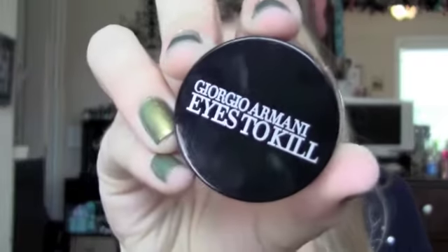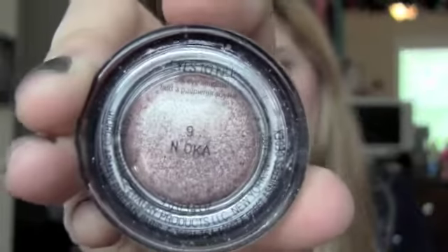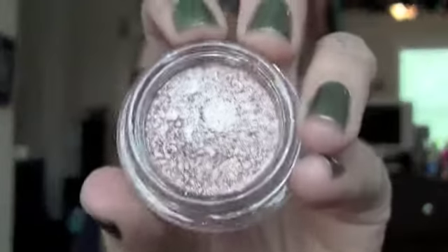I'm going to start with the Eyes to Kill because I feel like that's a little more well known. This is what the packaging looks like. This is number nine — I think it's called Rock Sand, it doesn't really have the name on it. It comes with a little black stopper that you kind of have to take down. And this is the color — it's a really pretty peachy gold.